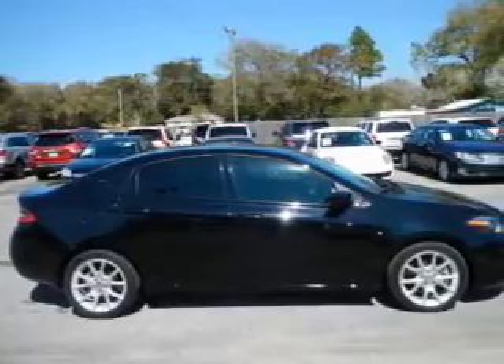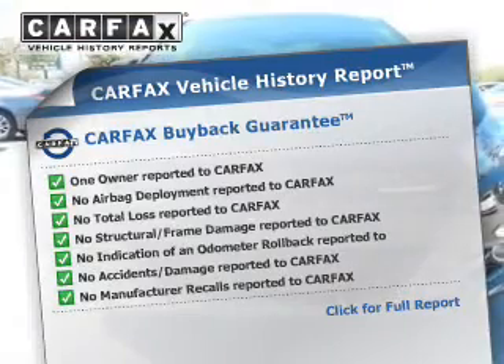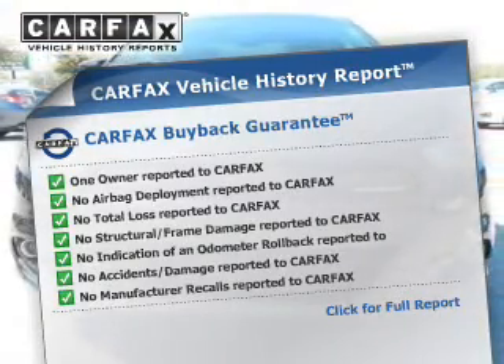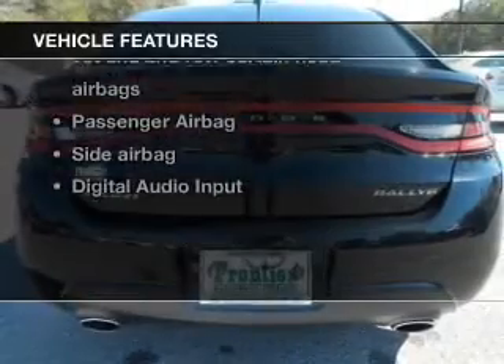Let the outside in with a power sunroof. Rest easy knowing this vehicle comes with a Carfax Vehicle History Report from Carfax, the most trusted provider of vehicle information. Plus, enjoy these notable features that are included in this vehicle.